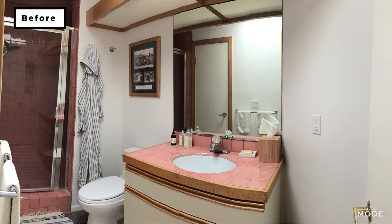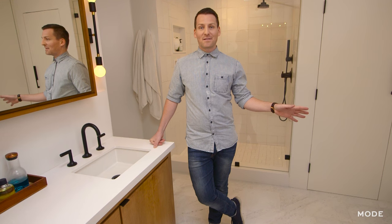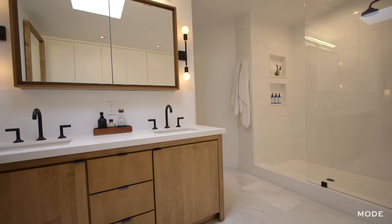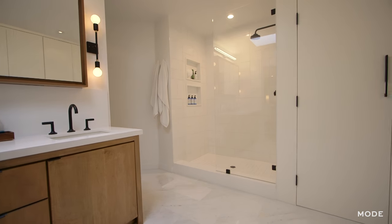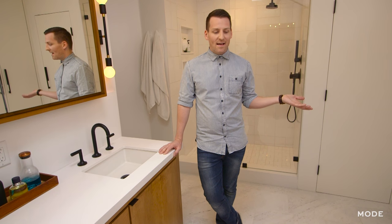This bathroom used to be three different rooms actually. When we remodeled I wanted to make it as big as humanly possible, so we knocked down two walls and made one large space. The flooring is the only place that we brought in marble even though I'm obsessed with marble, and it was relatively inexpensive — we just got it at Home Depot and installed it.